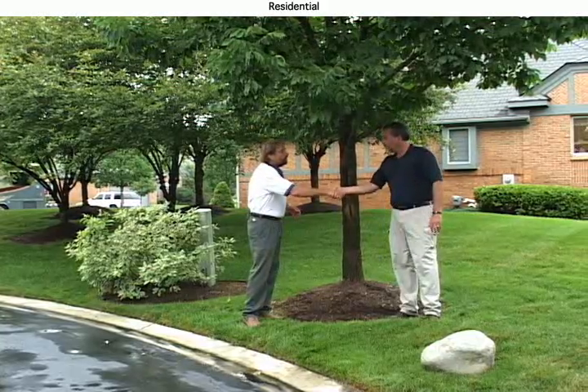How are you doing today, Mark? I'm curious if you could give us a little background on this site — when the trees were installed. You were actually probably the first person to treat ash trees for emerald ash borer. Can you tell us when the trees were installed and when you first began to notice problems?